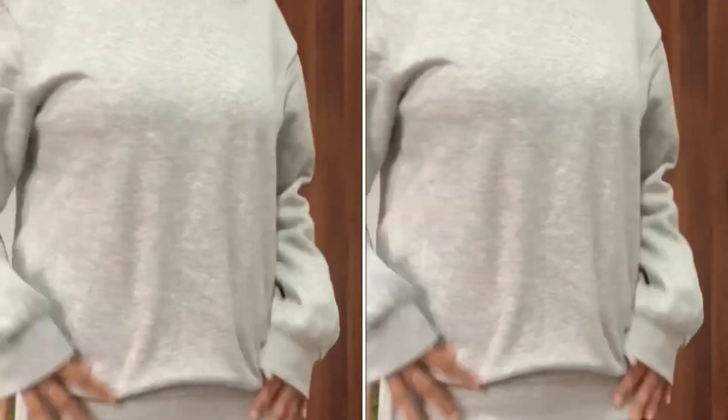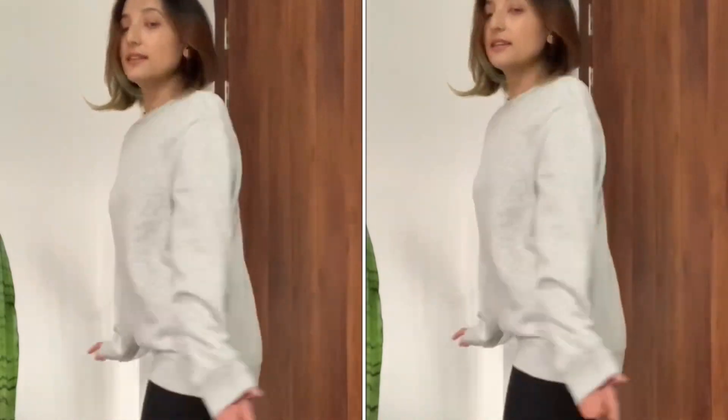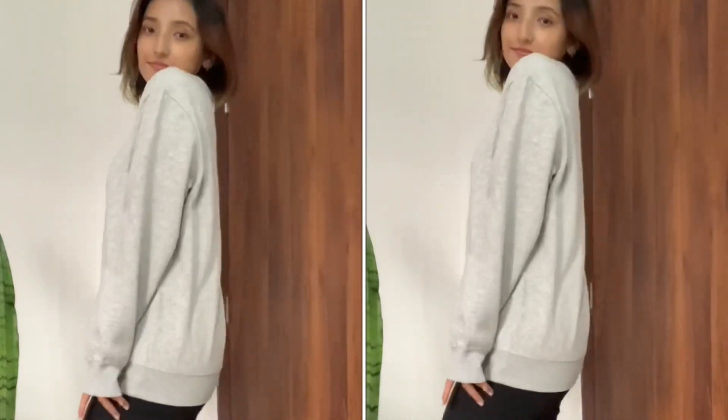The next product I have is this sweatshirt. There was an offer going on — buy one get one free — and this is the first one. I am in love with the quality, and I'm in size small. If you like wearing baggy sweatshirts, I suggest you go for medium. I thought the small would be bigger since I prefer baggy, but it turned out to be body-fitting. This is the gray one, and gray and black can never go wrong.